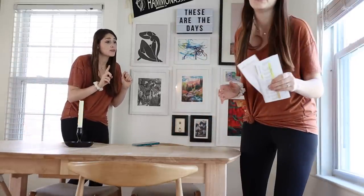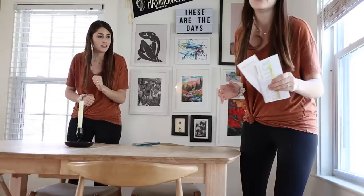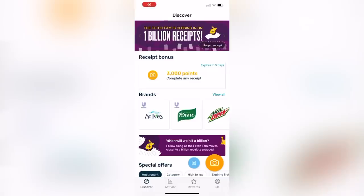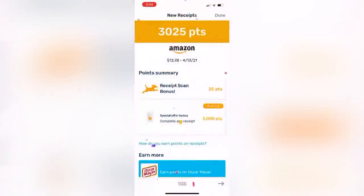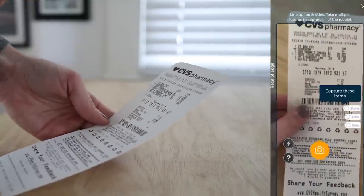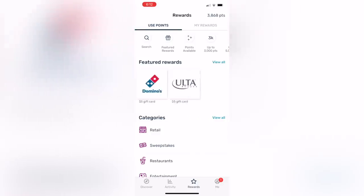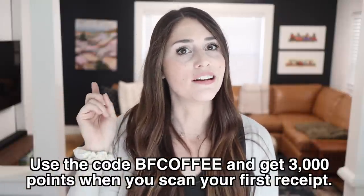Wait — before you throw those receipts away, there's always something I tell you guys to do first: make sure you're scanning them into your Fetch Rewards app. Fetch Rewards is a super easy to use free app where you earn rewards on literally anything that you buy. For a long time it was mainly just for grocery receipts, but it now works for pretty much anything and everything, including Amazon purchases. You scan any receipt or e-receipt right from your phone, earn points, then redeem those points for hundreds of rewards like Amazon and Visa gift cards. Since Fetch is sponsoring this video, I have a great promo for you — use the code BFCOFFEE and get 3,000 points when you scan your first receipt. Just download the app totally for free, use my code, and get 3,000 points when you scan your first receipt.